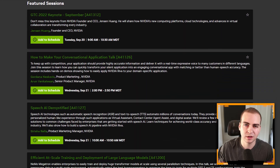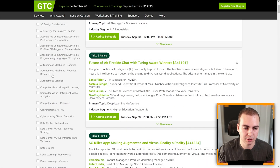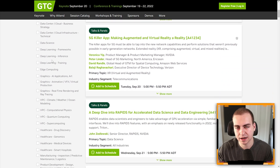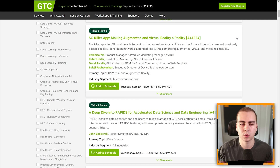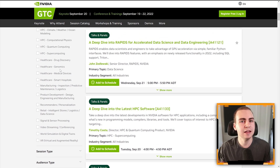I'll quickly scroll through a few sessions you might be interested in at GTC. They have topics like computer vision, conversational AI — which is kind of what we're talking about here with text-to-speech and speech-to-text — cybersecurity, data center, data science, deep learning, neural networks, all the things NVIDIA does and supports with their hardware. Also healthcare, video streaming, autonomous vehicles — anything related to the future of tech is covered here. It's a really cool place to be, and pretty much all sessions are free.